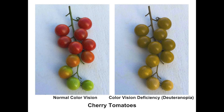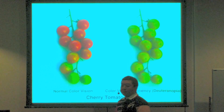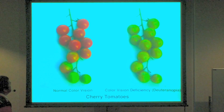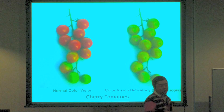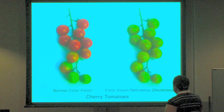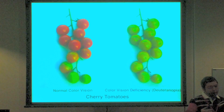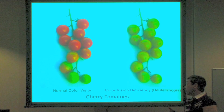These are cherry tomatoes. I picked them on my uncle's farm — he is a tax accountant, but also a good farmer. On the right is a simulation picture of another kind of color vision deficiency called deuteranopia. It is difficult to find ripe tomatoes for deuteranopes.